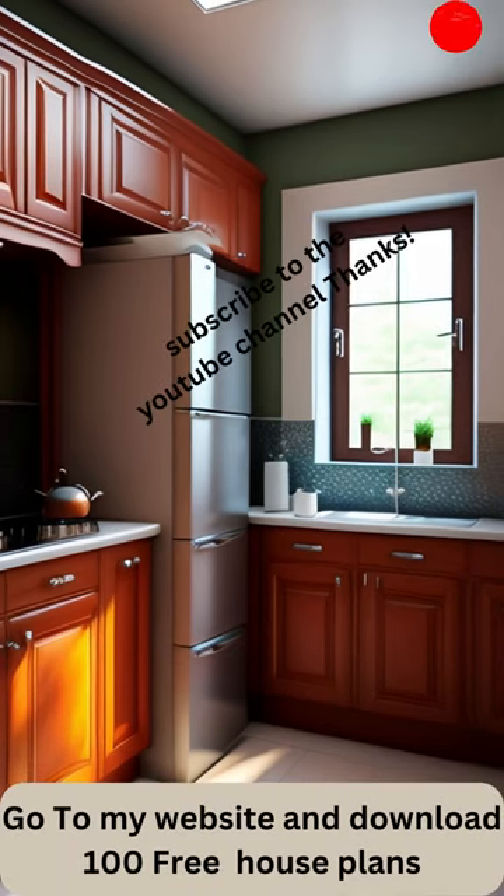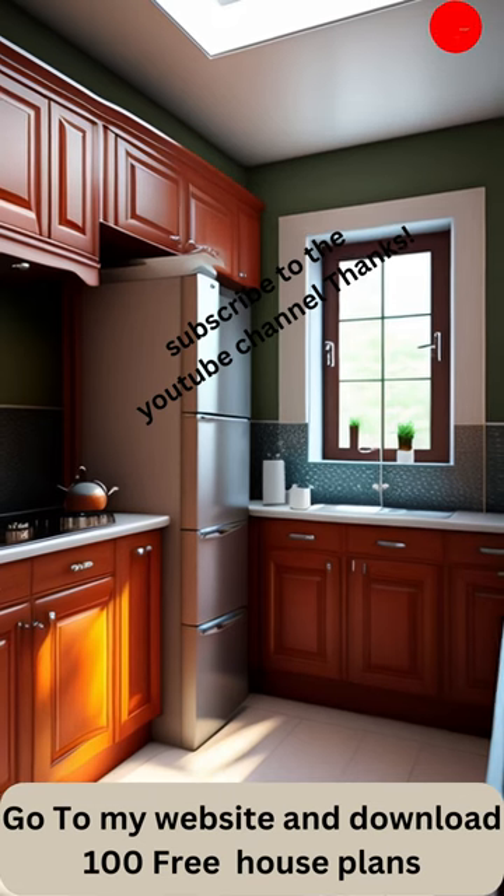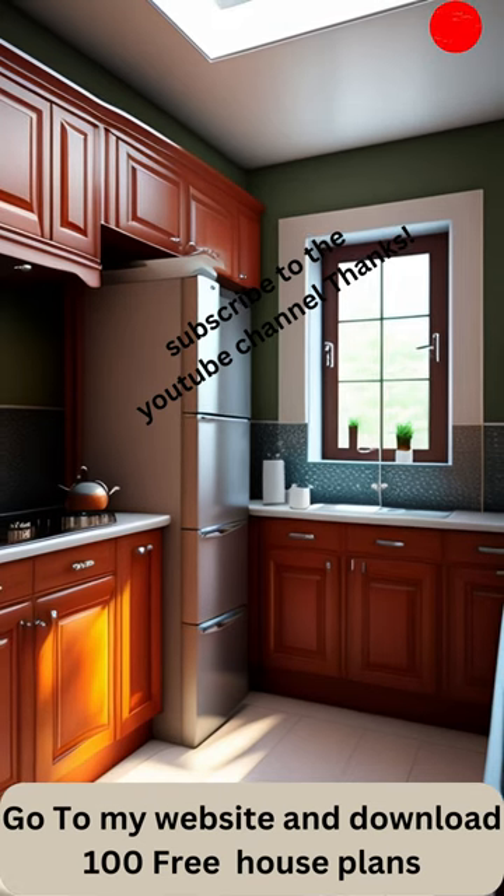Step into a world of kitchen organization and culinary convenience with our thoughtfully crafted pantry designs. Your kitchen pantry isn't just a storage space — it's the heartbeat of your kitchen, ensuring everything you need is within arm's reach.